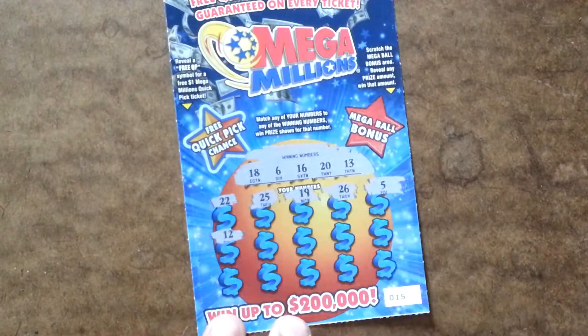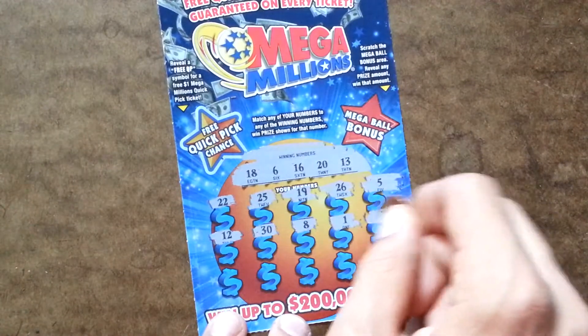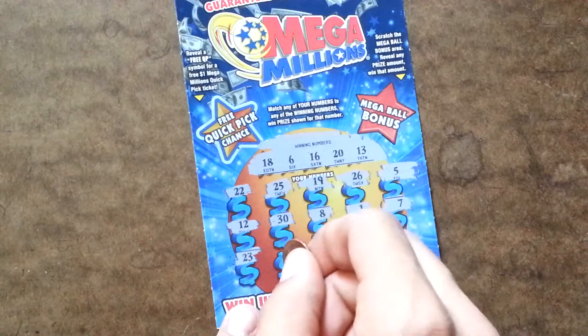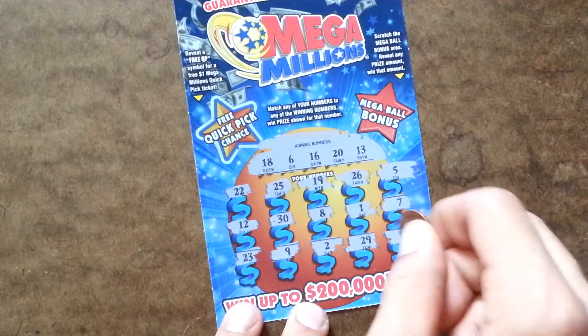Next row: 12, 30, 8, 1, and 7. All right, no good on that row. Last row, we got a 23, a 9, a 2, 29, and 14.